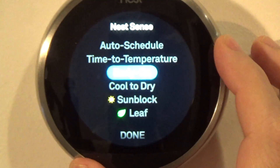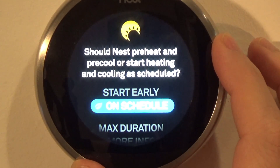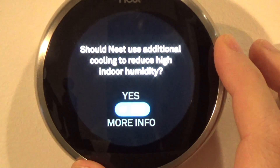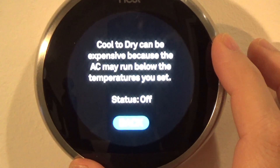Early On: you can set it to start preheating or pre-cooling early — I just leave it on schedule. Cool to Dry: you can set Nest to use additional cooling to reduce high indoor humidity. I leave it to no.